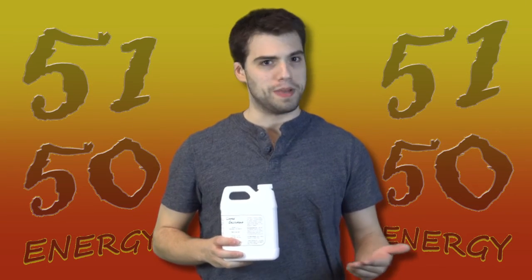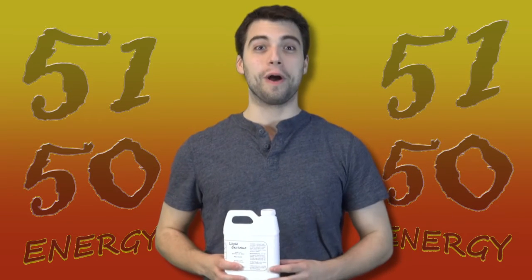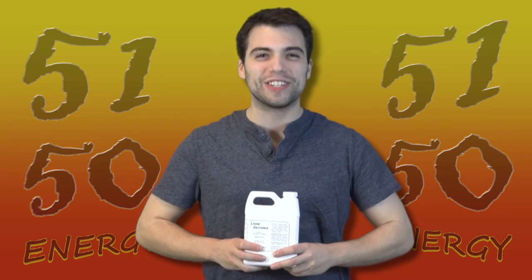Using glycerin soap, melt some in the microwave, add some 5150 and BLAM! Your own caffeine soap. 5150 Energy — add energy to anything.